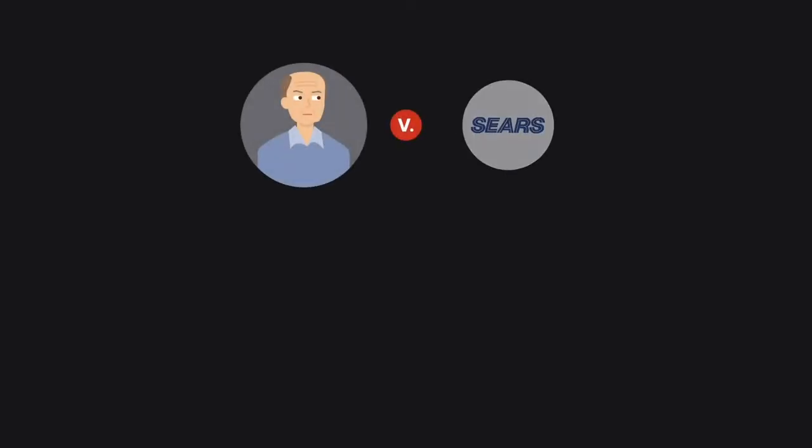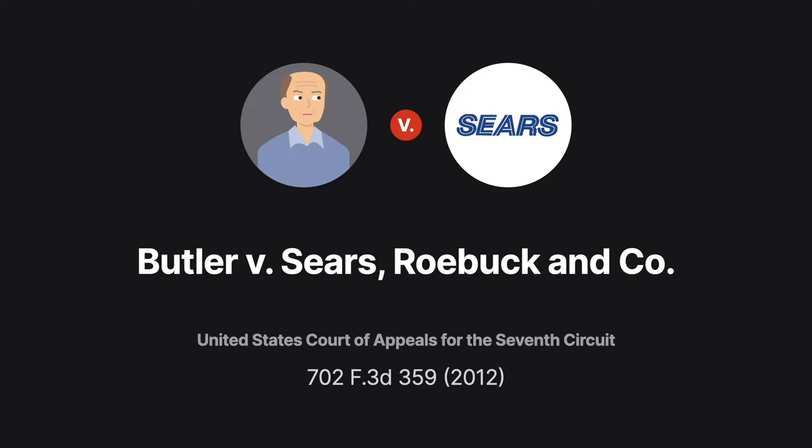In Butler v. Sears, five differently designed washing machines caused customers similar problems. Were the customers' claims suitable for class action certification?